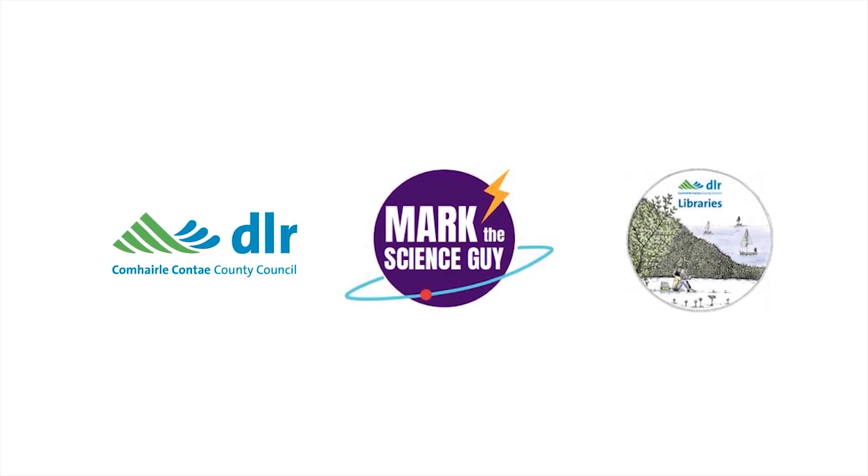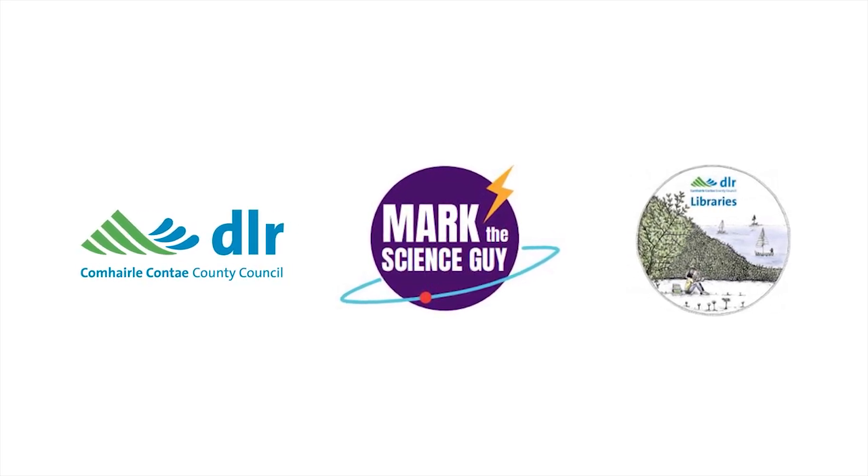This video series is brought to you by Dun Laoghaire-Rathdown Libraries, in association with Mark the Science Guy.